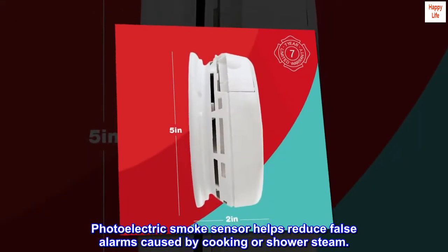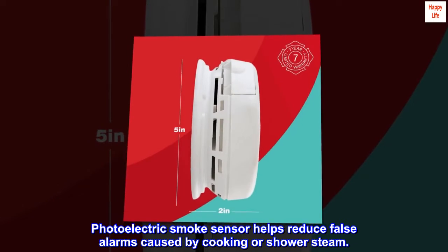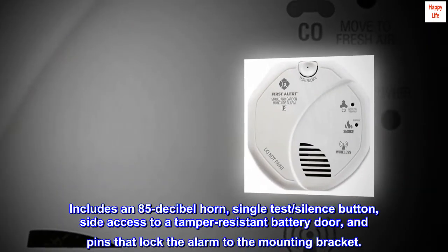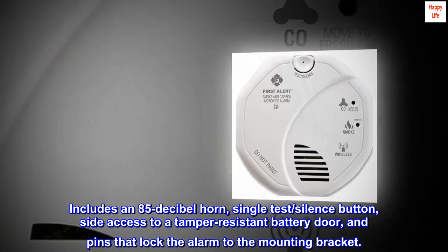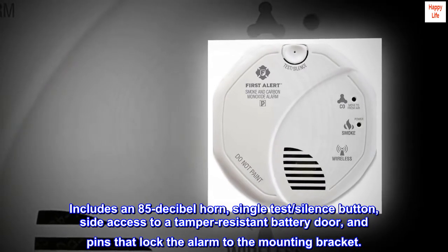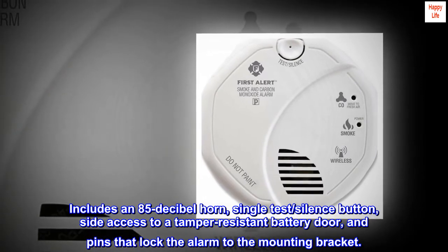Photoelectric smoke sensor helps reduce false alarms caused by cooking or shower steam. Includes an 85-decibel horn, single test, silence button, side access to a tamper-resistant battery door, and pins that lock the alarm to the mounting bracket.